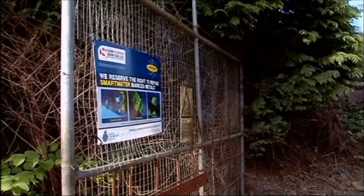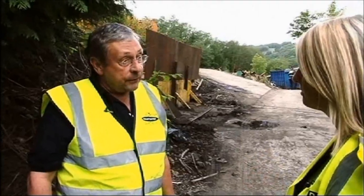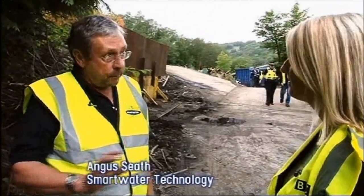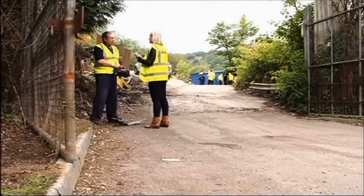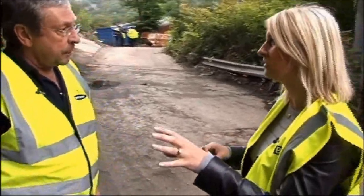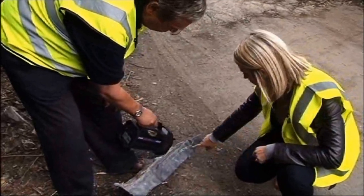There was lead found here today. Yes. And you've had a look at that — what have you found? I've found samples, what appear to be samples of Smart Water, that have been brushed onto lead, which I suppose has probably come off a roof. Can that then link the lead that we find here to the exact roof that it will have come off? Yes, it can. Under ultraviolet, that is Smart Water.